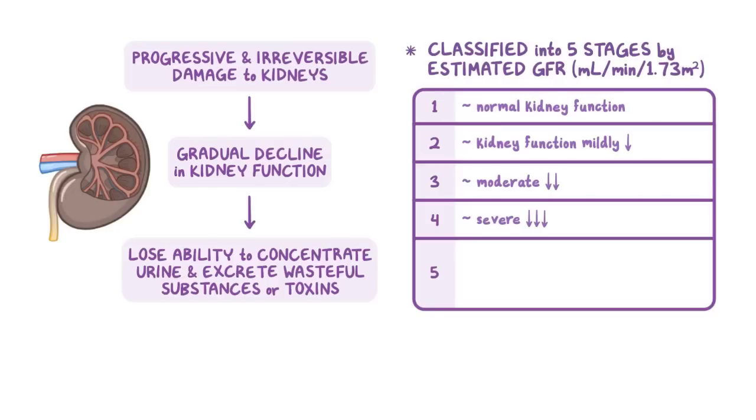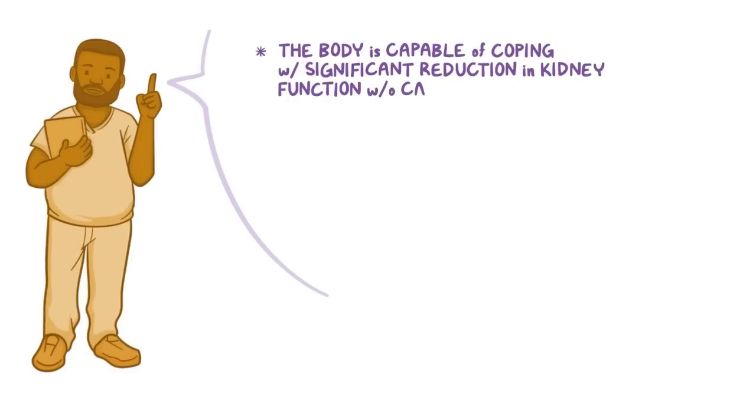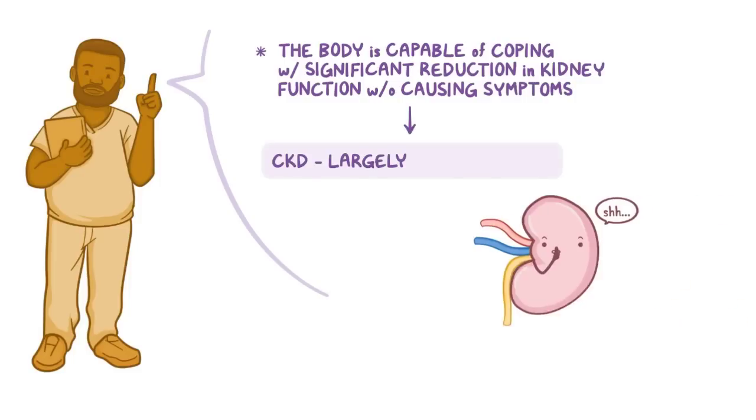Over time, as CKD progresses into stage 5, kidney function is completely lost, and clients develop renal failure, also known as end-stage kidney disease. The body is capable of coping with a significant reduction in kidney function without causing any symptoms, which makes CKD a largely silent disease.